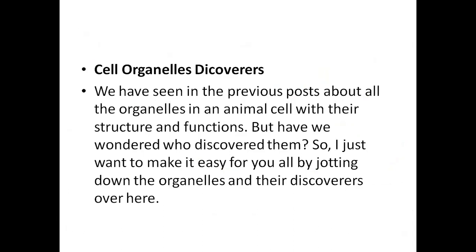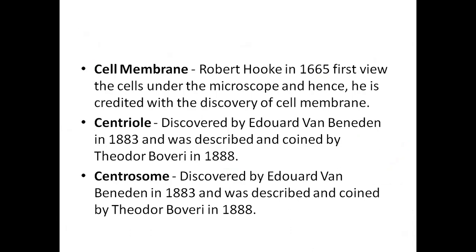Now we are covering the discovery of cell organelles — in both animal cells and plant cells. In 1665, Robert Hooke first observed cells under a microscope. These cells were called cork cells, from bottled cork. Looking through the microscope, he first observed the cell wall. The cell membrane discovery is credited to Robert Hooke.